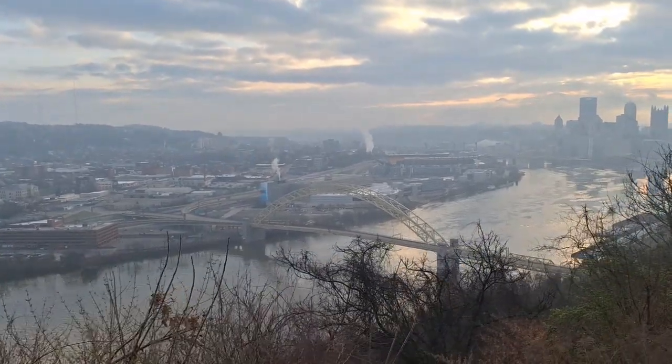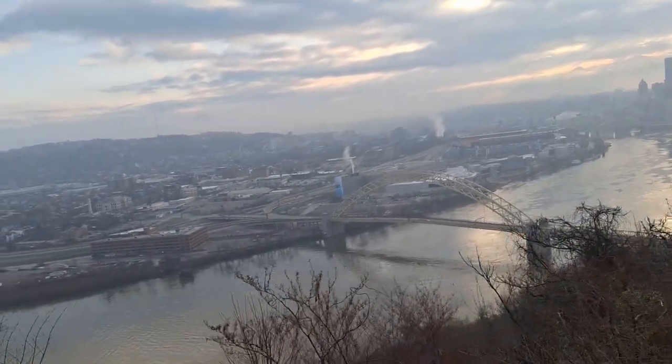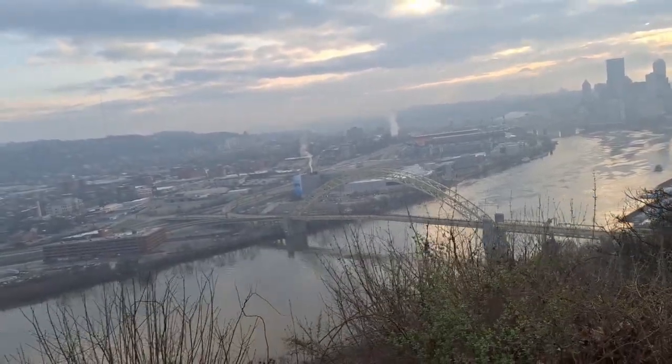Beautiful. Apparently, from what I read, Pittsburgh has the most bridges of any city in the world — over 400. They call it the city of bridges, the steel city — all kinds of different names.